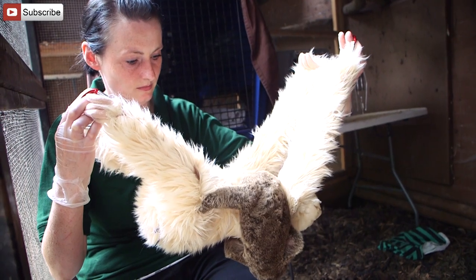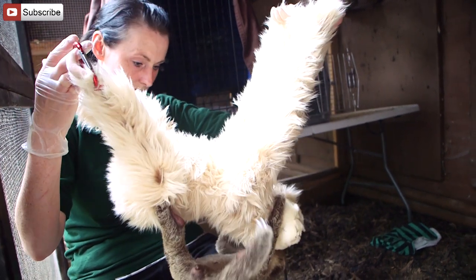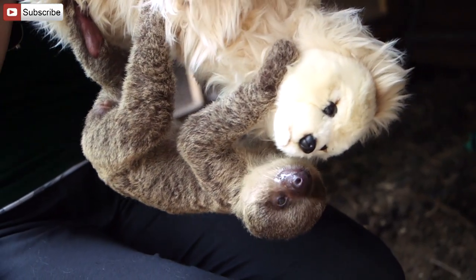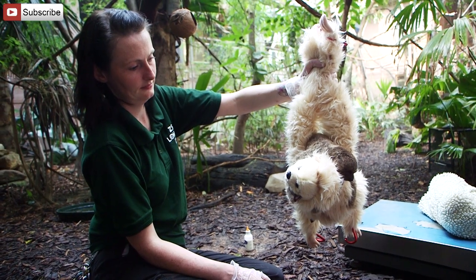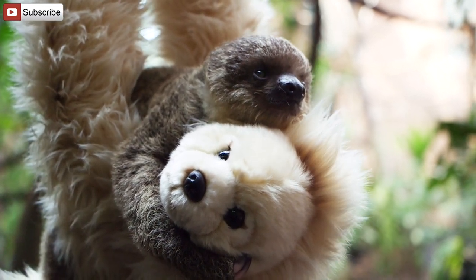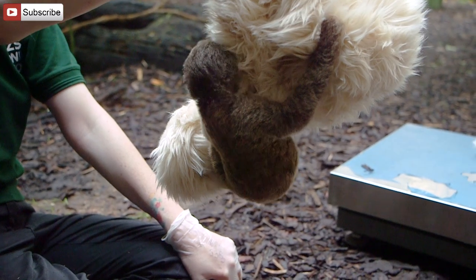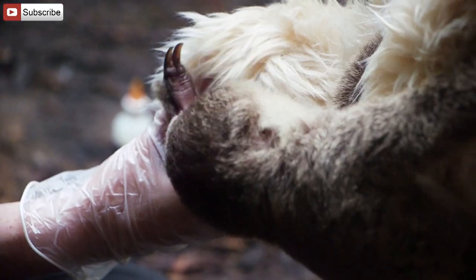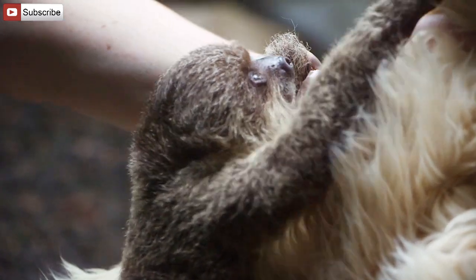I've got some sloth teddy bears from our gift shop, and I want the baby to use all of the muscles he would be using if he was on his mother. So we've got some carabiners and attached them to all of the limbs of the teddy bear, and we hang the teddy about six inches from the ground so that if baby does slip he's not going to hurt himself. He's able to climb all the way around the teddies and make himself comfortable however he wants — sometimes perching on top as if on mum's tummy, or hanging upside down or off the legs.